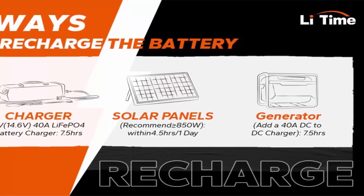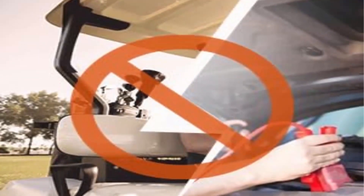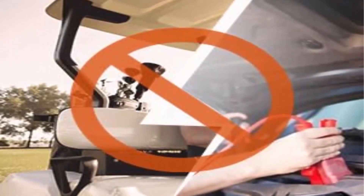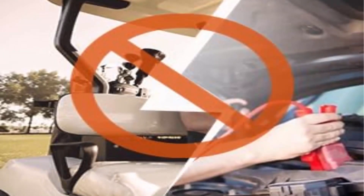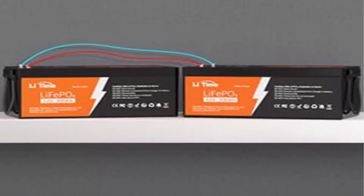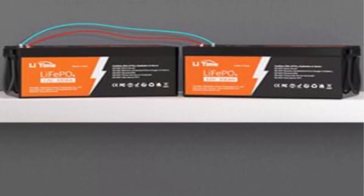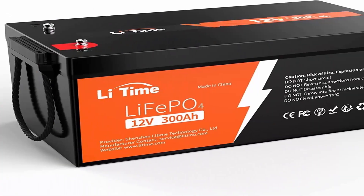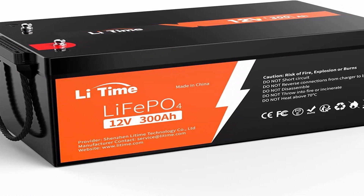The Lead Time 12V 300Ah LiFePO4 battery is smaller and one-third the weight of a lead-acid battery at the same capacity, making it convenient to move and place. The rechargeable battery provides 4,000+ cycles — ten times longer — and a 10-year lifetime, compared to 200–500 cycles and a 3-year lifetime in lead-acid batteries.